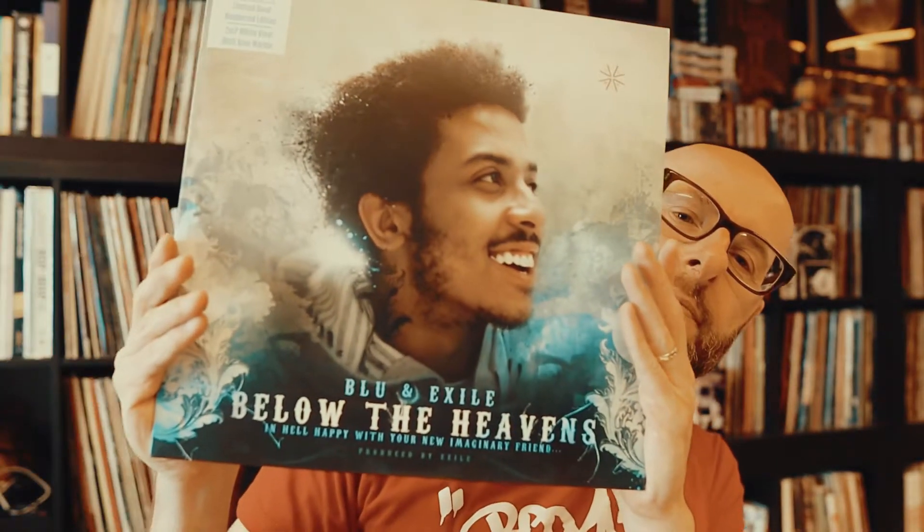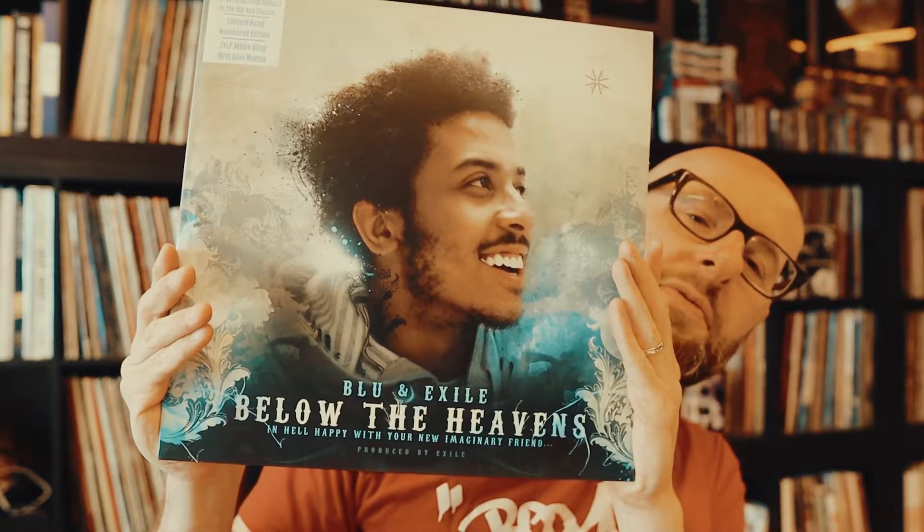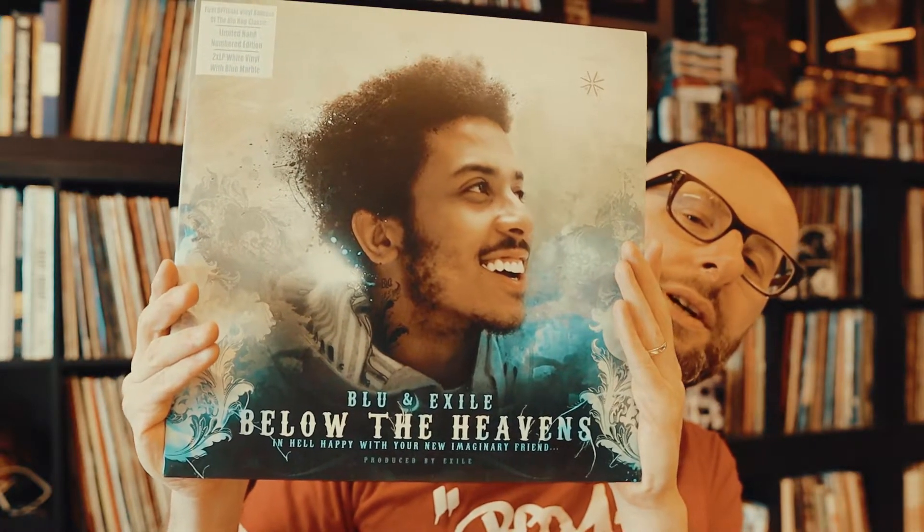Next up, Blue and Exile — 'Below the Heavens.' Final release of the hip-hop classic, limited hand-numbered edition. A lot of people will know this one — if you don't, you're missing something because this is a really, really good album. Love it. Also a picture disc, always cool to come by — this one from the Souls of Mischief.